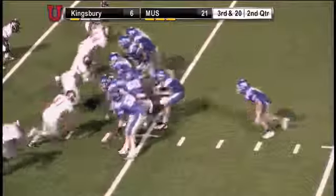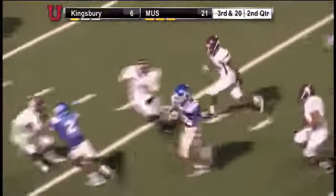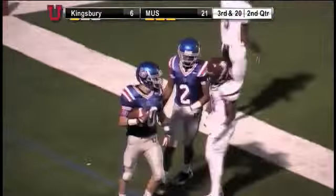Then it's under center, high formation behind him, and he will give to Hawkins and Whit burst it up the middle inside the 30, 25, 20, 15, 10, and he's got a first down and more.